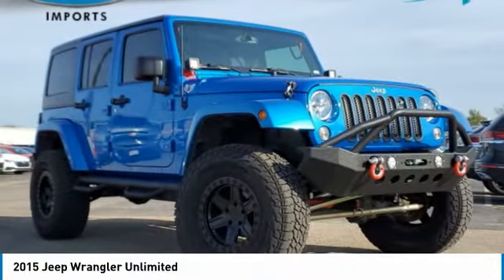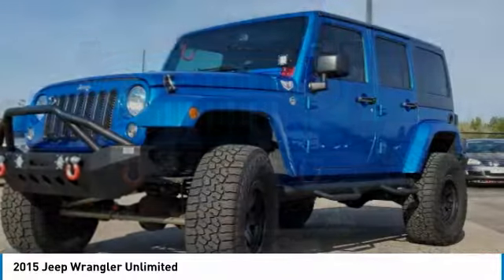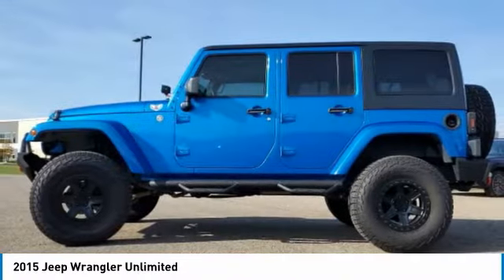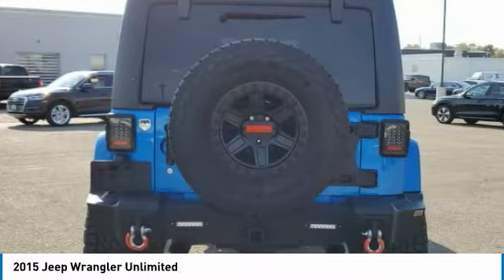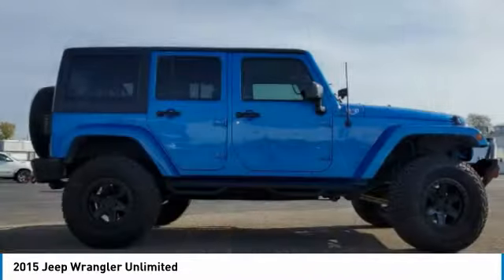Looking for the right vehicle? Check out the 2015 Jeep Wrangler Unlimited. The Jeep Wrangler Unlimited is an on and off road capable vehicle that was made for you to enjoy. Stylish, rugged and comfortable — all traits of the Wrangler that let you decide where you want to go and how you want to get there.